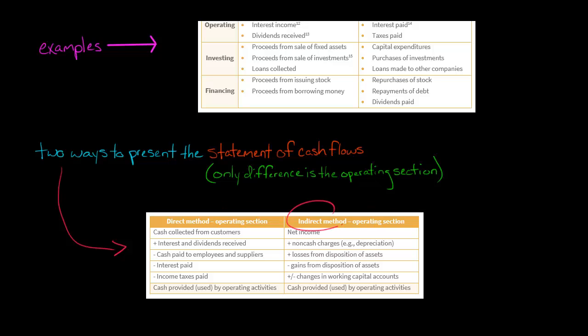The indirect method is the one I'm going to focus on most, and I really suggest you learn it. You start in the operating section with net income from the income statement, and then you make adjustments — like you add back depreciation. Why? Depreciation is an expense that reduced net income, but it has no effect on cash; it's a non-cash expense. You also make other adjustments for working capital accounts, like backing out an increase in receivables due to credit sales.